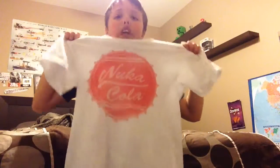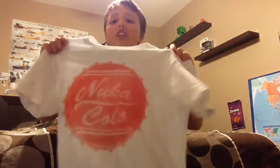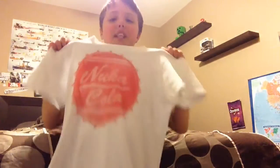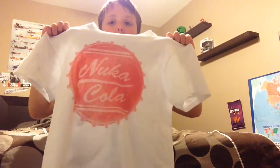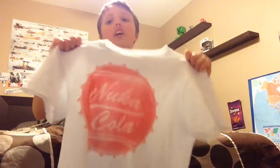Last but not least, one of my favorites — a Nuka Cola shirt. Again, great quality. There's nothing on the back of that Far Cry shirt or this shirt. I recommend you guys get this — it was $14 and it's still great quality.